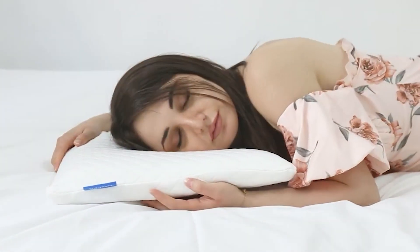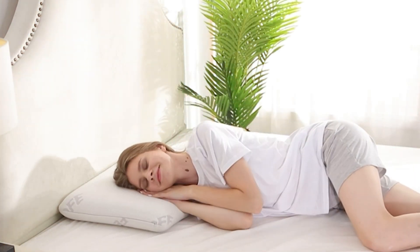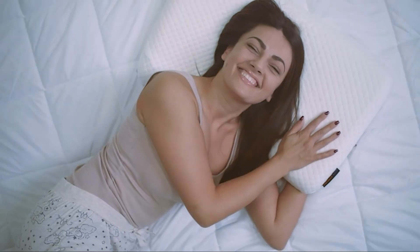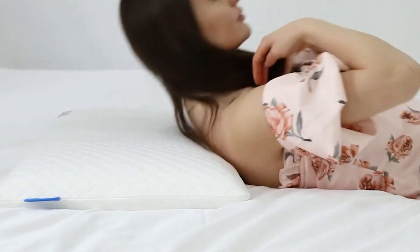Whether you have neck pain, sleep hot, or just love the minimalist feel, finding the perfect thin pillow is crucial. We've tested a variety of options on the market to bring you the most comprehensive review, helping you make the best choice for your sleep health. Let's get started.